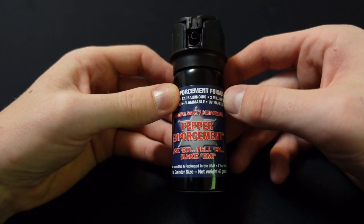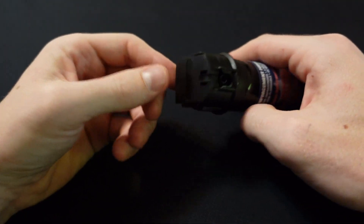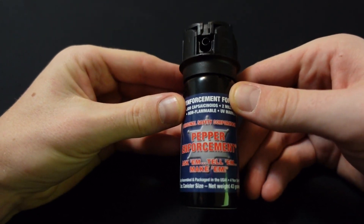Pepper Enforcement sent me their 2 ounce fog pepper spray to review. It has a standard flip top safety design and a good trigger. What I'll do now is start the footage of me testing this.